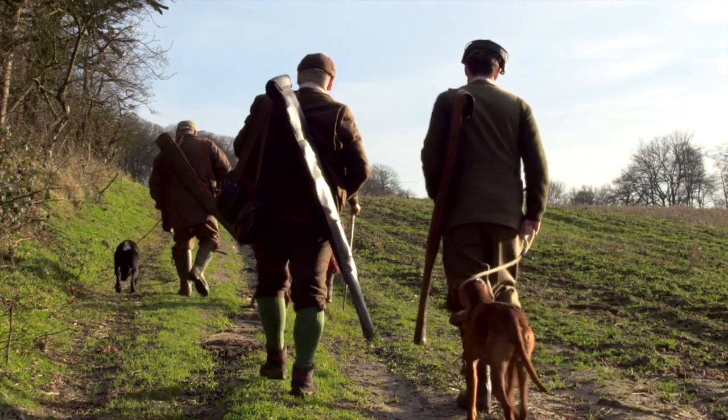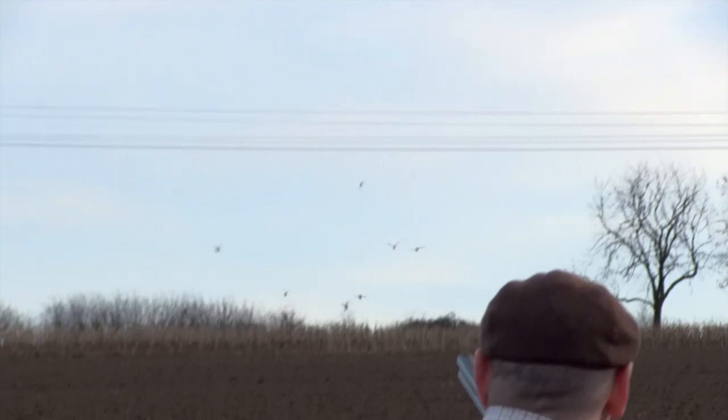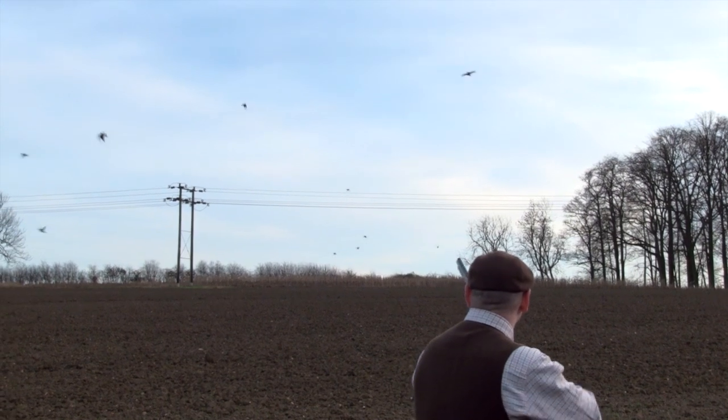The first afternoon drive is Rod Wood. We flank a big block of wood up to the top wood — it's driven from the wood itself with a block of maize cover nearby. There are some good pheasants on that drive; they come back to go home, back down to the bottom of the woodland where the guns stand. Birds driven in the morning from Horse Chippings also tend to fly back there.